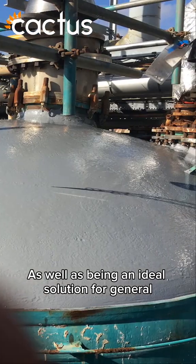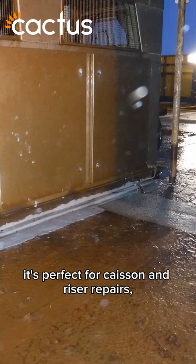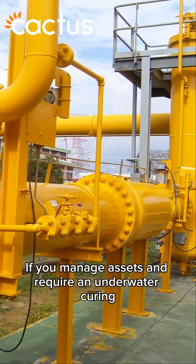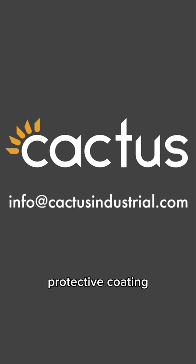As well as being an ideal solution for general wet weather repairs, it's perfect for casing and riser repairs, pipeline repairs, and any assets underwater and in the splash zone. If you manage assets and require an underwater curing protective coating, get in touch with Cactus today and follow us for more.